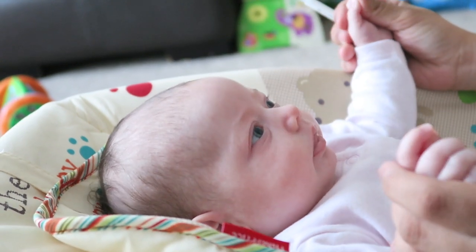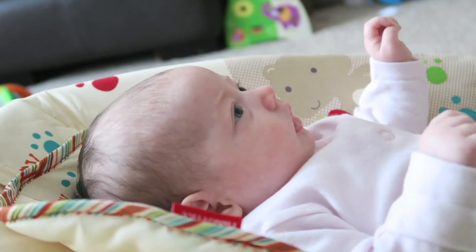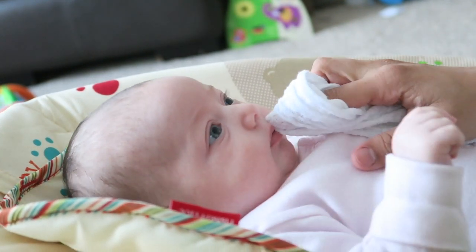It sounds scary and I was very wary of doing it, but my sister who's a paediatrician showed me exactly how to do it, and over time I've become more and more confident and can do it very easily. My last newborn essential is a baby carrier — either a wrap, a sling, or a regular baby carrier, whatever you feel comfortable with.